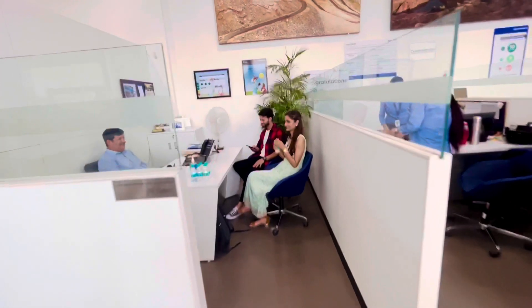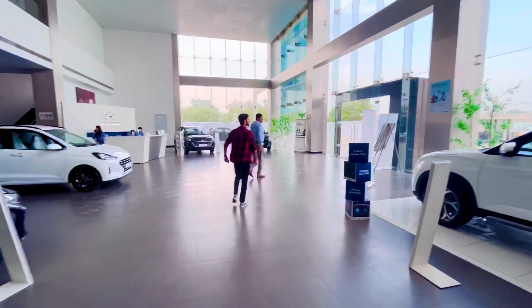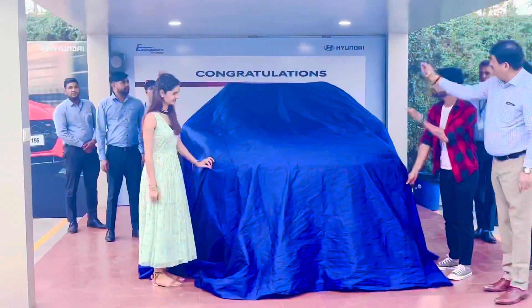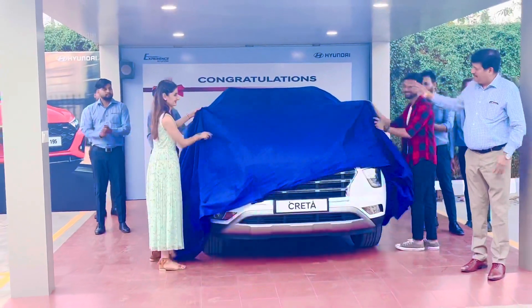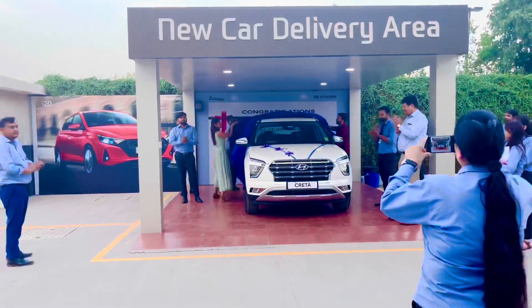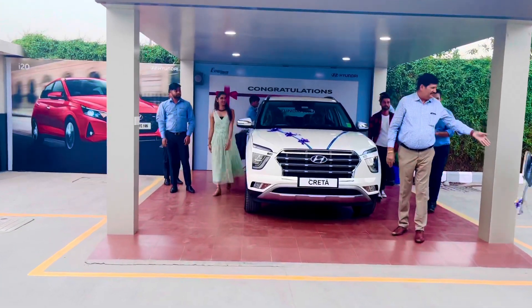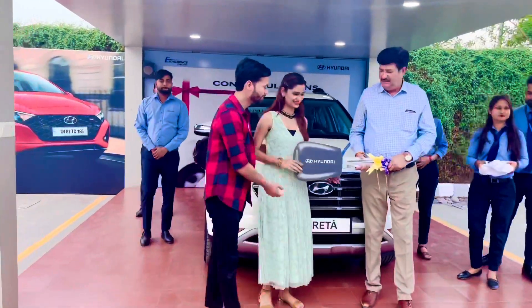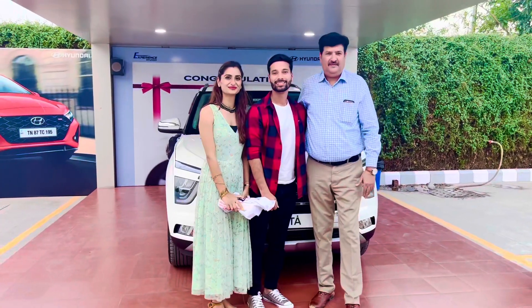Now we're going to the manager to do all the paperwork. It's time to reveal which car we are taking home — you can already see how excited we are! So yes, we have purchased the Creta SX Top variant, which we are taking home today. As we all know, Creta has a very long waiting period, but JMV provided it to us within one month, which we really appreciate.